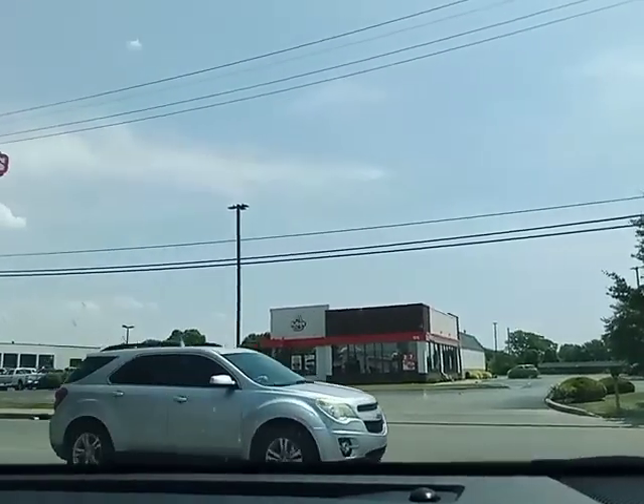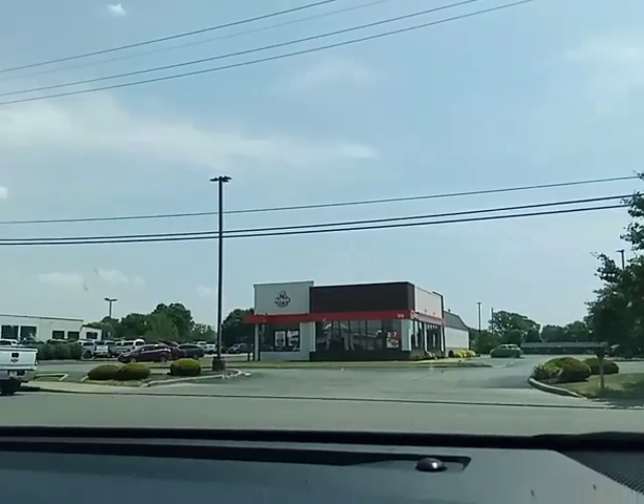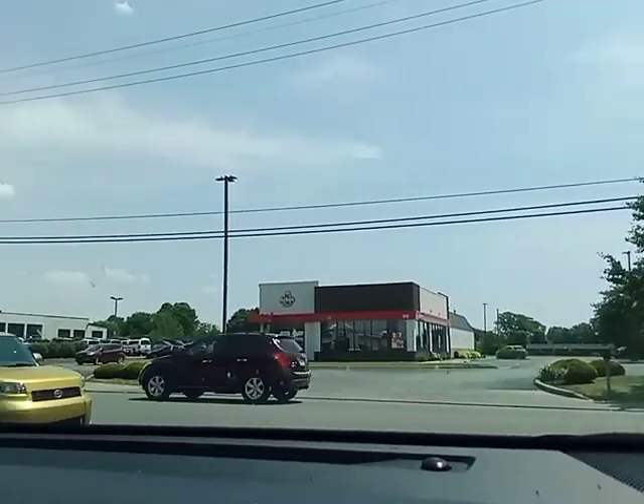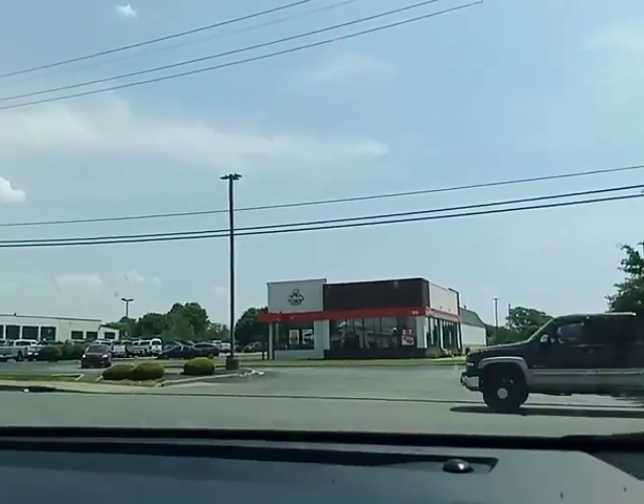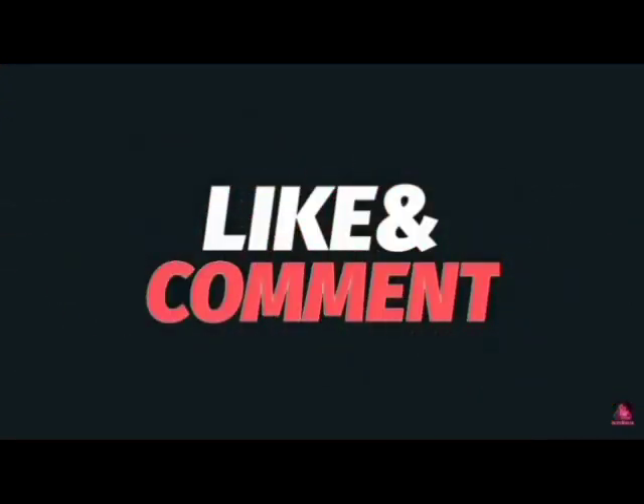That's going to do it for a drive-thru video at the Greensburg, Indiana McDonald's. This is my dad's account, also known as David Perry. Thank you for watching. I hope you like, subscribe, and comment. I'll see you again in my next video.